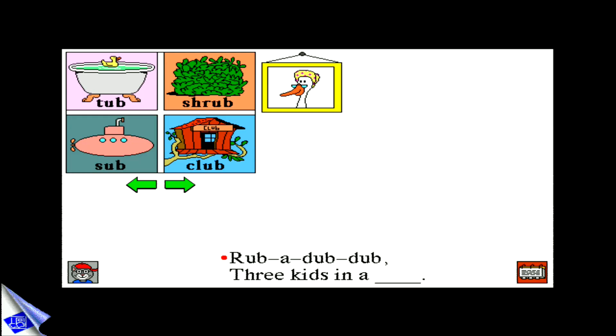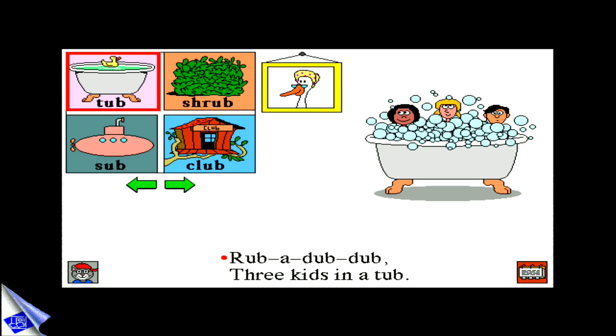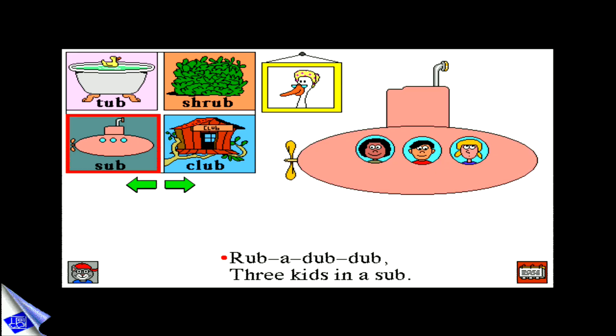Kids learn about rhyming word families as they create zany new endings to Mother Goose Rhymes. Rub-a-dub-dub, three kids in a tub — sub, shrub.